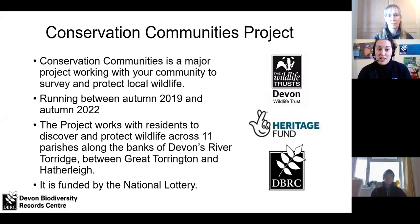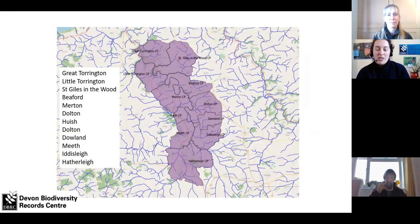This project has been running for just over a year, although we took a break last year due to a certain pandemic. We'll be going on until autumn next year, working across these 11 parishes along the Torridge River. For those of you outside Devon, you can see a little of the north coast in the top left to show where the sea is in relation to these parishes. If you live within them, do get in touch to see how you can get involved, such as with the camera traps.